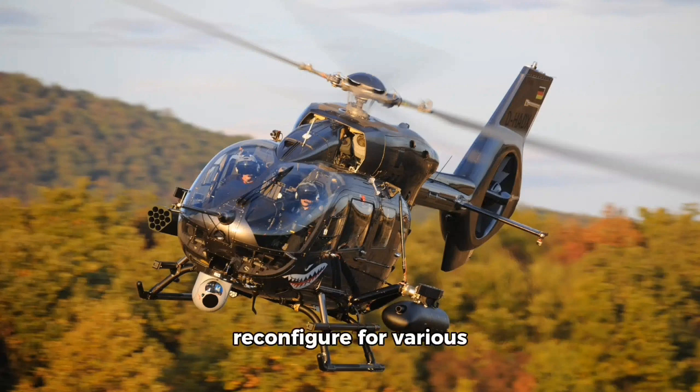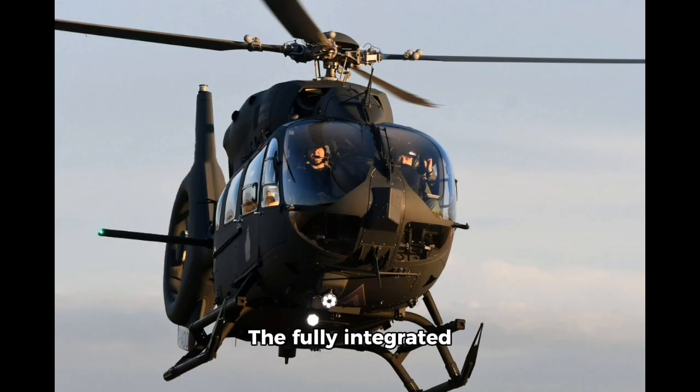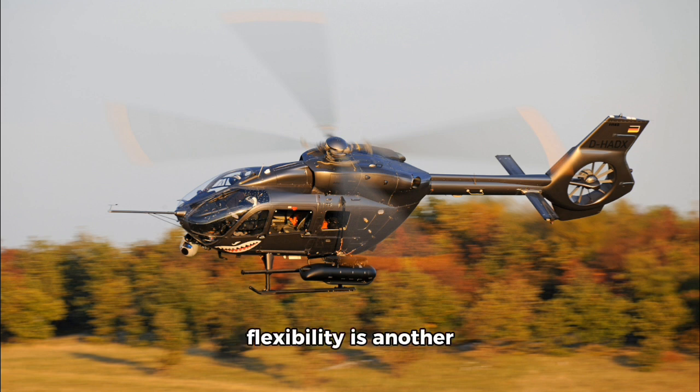One of the key features of the H145m is its advanced avionics and cockpit systems. It is equipped with the Helionics digital flight control system, which enhances the pilot's situational awareness and reduces workload during complex operations. The fully integrated glass cockpit ensures easy operation, allowing pilots to focus on mission execution. The H145m's multi-role flexibility is another standout feature, as it can be configured with a variety of mission kits.